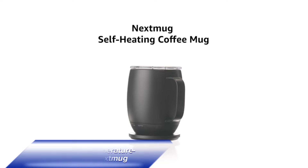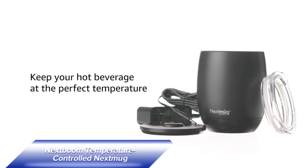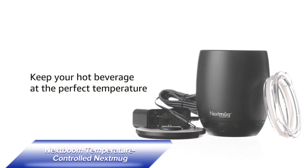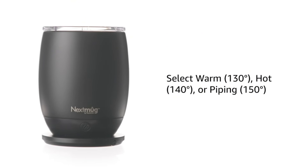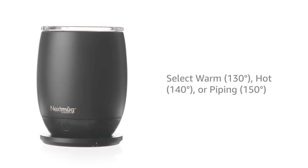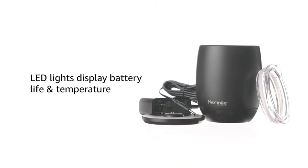If you drink your coffee at a glacial pace, the Next Boom Temperature Controlled Mug is for you. This self-heating mug and saucer ensure your coffee stays at the perfect temperature. Enjoy your coffee at your own pace without worrying about it getting cold. It's a game-changer for your morning routine, making every sip enjoyable.